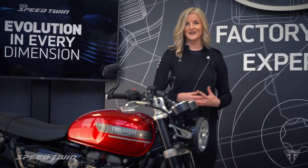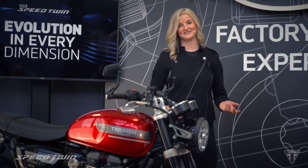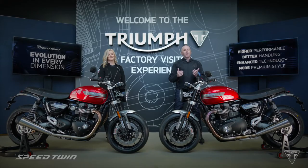From its performance update, its higher specification suspension, brakes and tyres, enhanced technology, and even more premium style. And to kick us off, earlier today I caught up with Triumph's Chief Product Officer, Steve Sargent, to find out what's new in terms of power and performance.